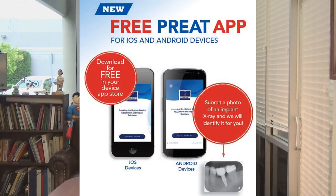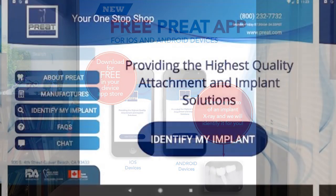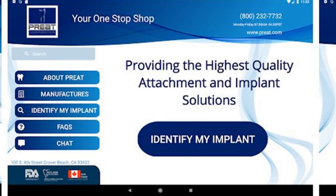First, we have this awesome app that is now available for Android and iOS devices. What's really nice about it — it's got the whole product catalog on it — but what most people are using it for is if you're chairside or in the laboratory and you want to identify an attachment, an implant, a part, you take a picture and upload it through the app, and it comes right to us.